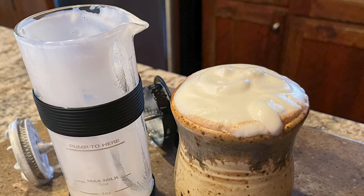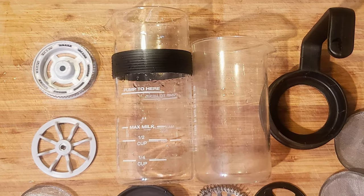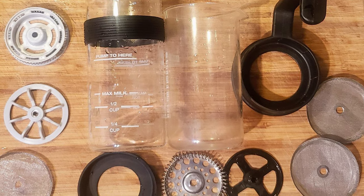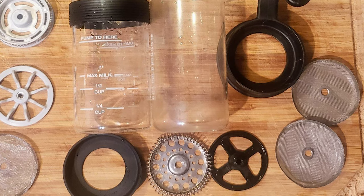Reviewers say the glass is thicker and sturdier than the frother that comes with Ninja's coffee bar system. But keep in mind, glass is glass, and it is more susceptible to cracking or breaking over stainless steel frothers. Note: it also has a stable silicone gripper that serves as a base.